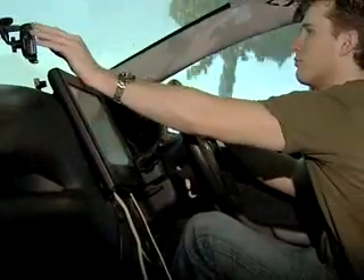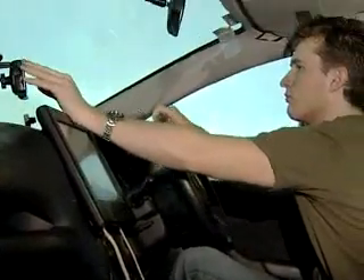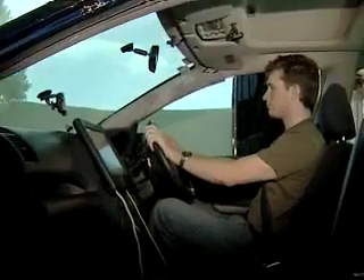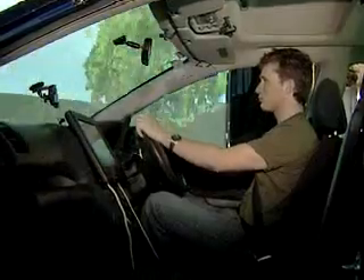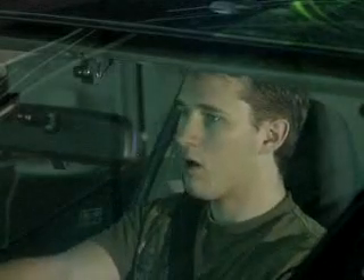While the sat-nav system's danger area is in information overload for the driver, there are a number of other computer advances being introduced into cars which may take too much control away from the driver, like adaptive cruise control and automatic lane keeping systems, which could result in driving under load, with the driver not involved enough.